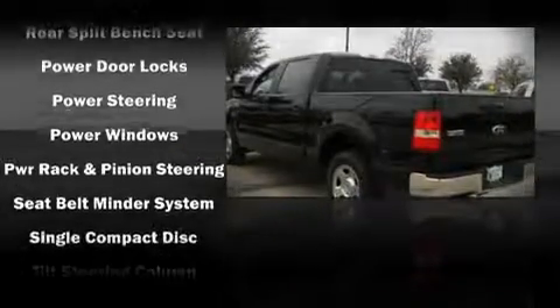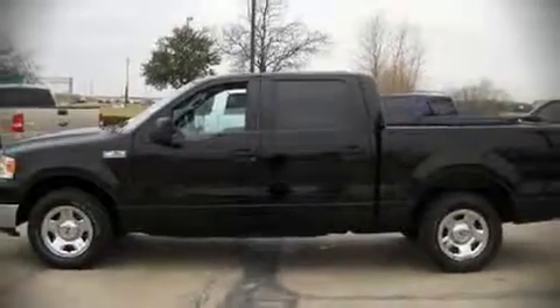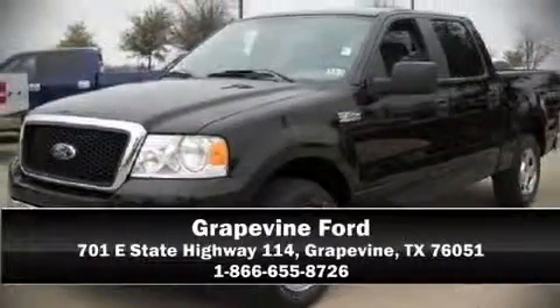This vehicle also arrives with a Carfax history report indicating just one previous owner. A test drive is waiting for you. Call now to schedule an appointment with our dealership.